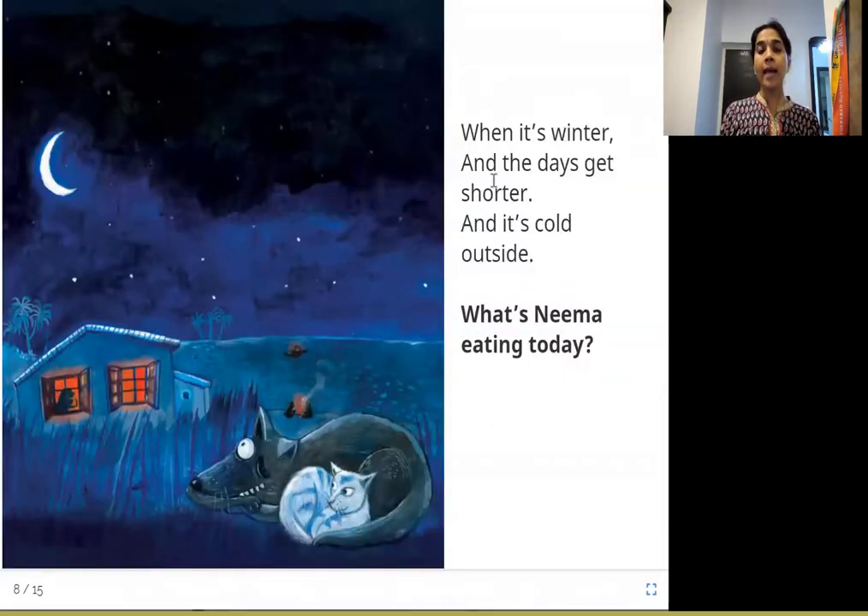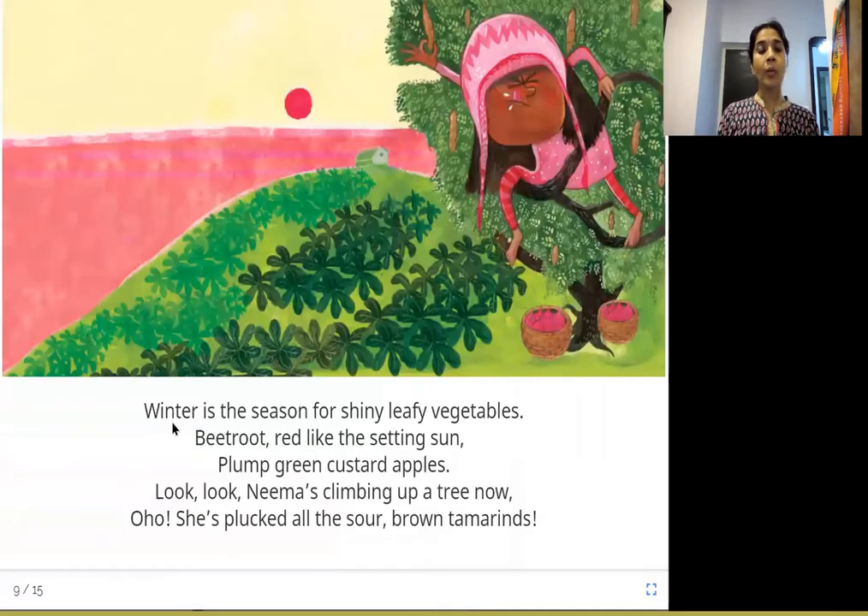When it's winter and the days get shorter and it's cold outside, what's Neema eating today? During winters, it's cold and the days are also shorter. Winter is the season for shiny leafy vegetables — beetroot, red like the setting sun, and plump green custard apples.